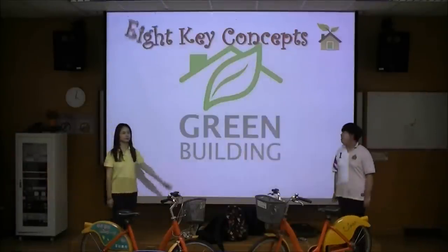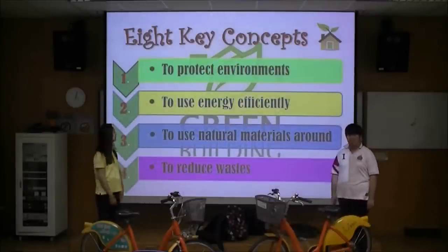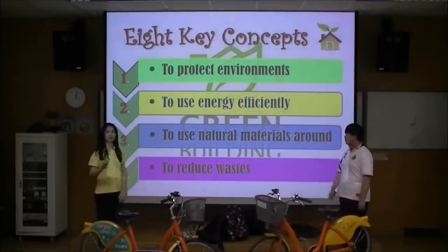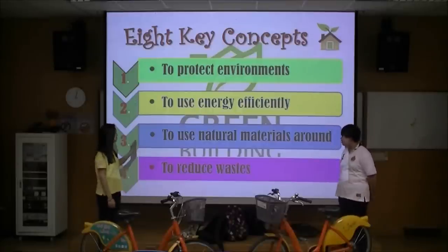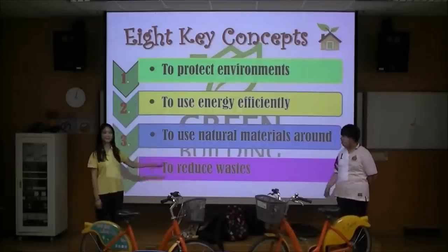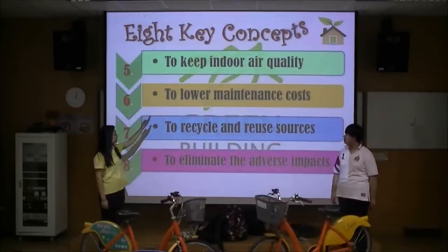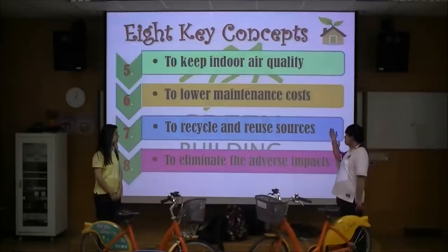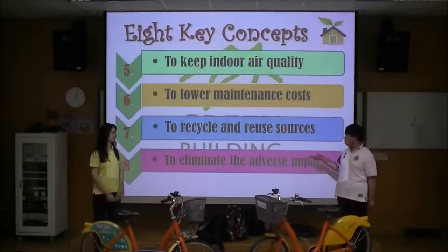The concept of green building: there are eight key concepts and nine major indicators. The key concepts are: to protect the environment — the most important thing; to use energy efficiently, like water; to use natural materials nearby; to reduce waste; to keep indoor air quality; to lower down maintenance costs; to recycle and reuse resources; and finally, to remove negative influence as much as possible.